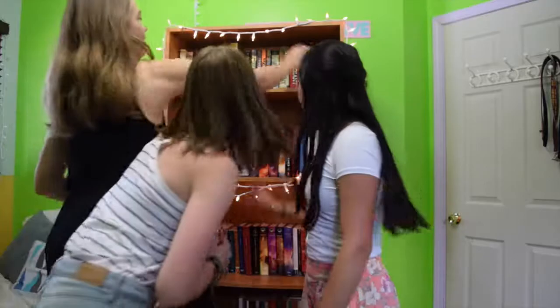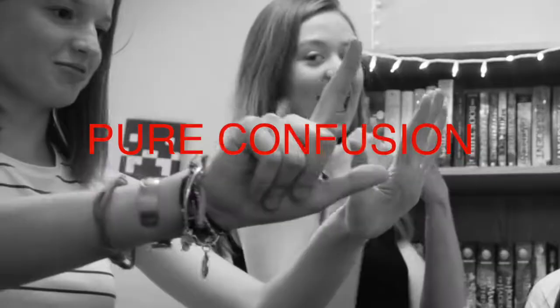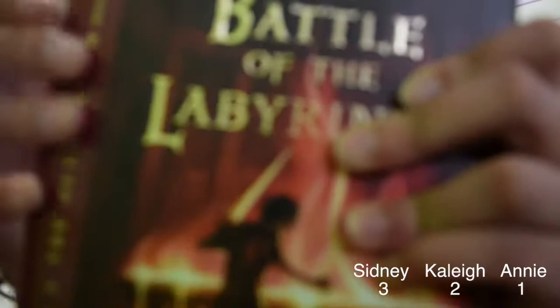Round 5: Find a book with a girl on the cover. No! Round 6: Find a book where the main character kills someone. Any of them? I got my point!